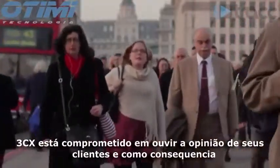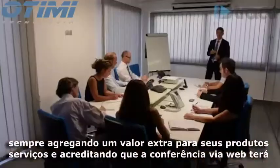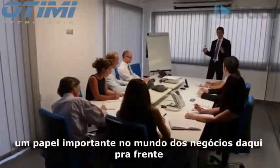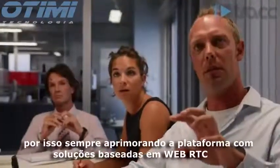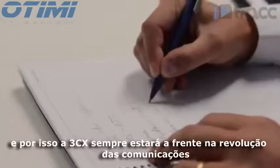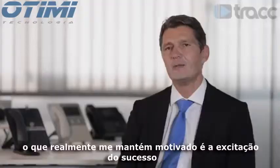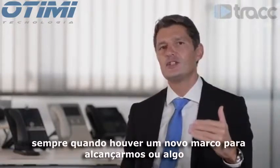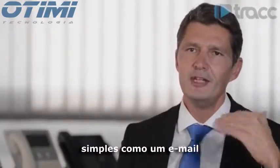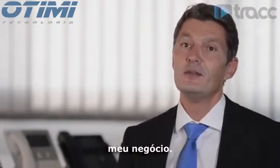3CX is committed to listening to customer feedback as it evolves. Believing that web conferences will play a major role in businesses going forward, it is developing a new WebRTC-based web conferencing solution, striving to stay at the cutting edge of the communications revolution. What keeps the team motivated is the excitement of success — reaching new milestones, or simply receiving an email from a company saying the product has revolutionized the way they do business.